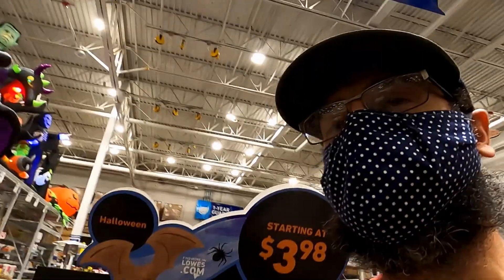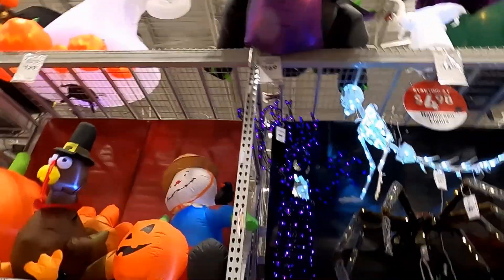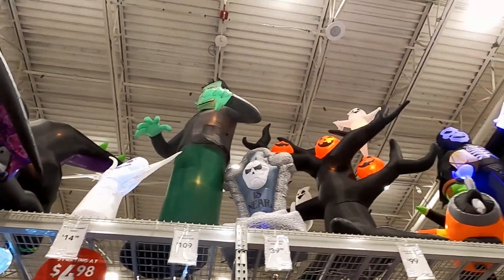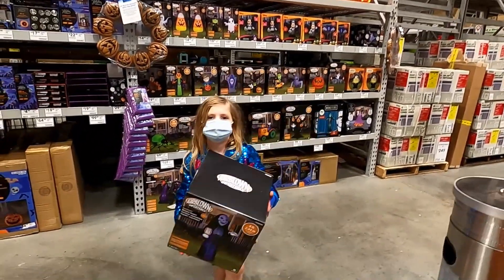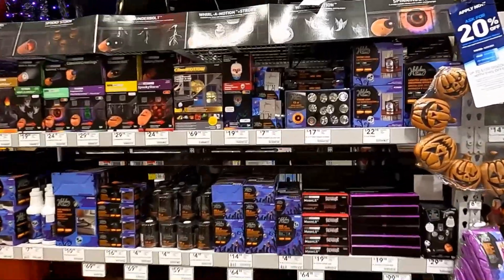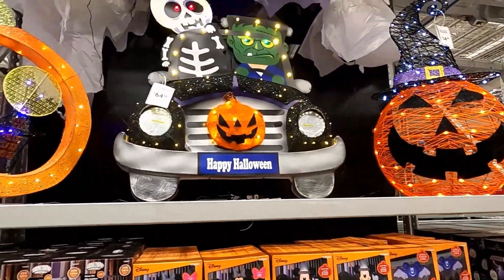Whoa, trippy! We come at the end of the day because we try to avoid the big crowds. They got some cool decorations here, pretty neat. What do we got over here? We'll run down the line — they got mixed Halloween Disney Frankenstein, they got these cool things right here.